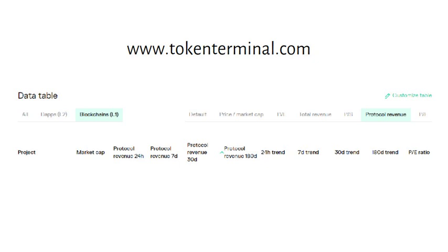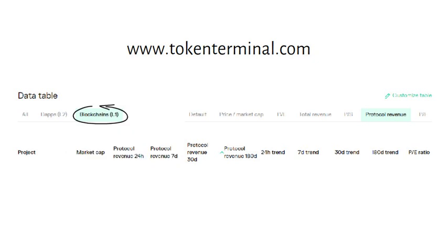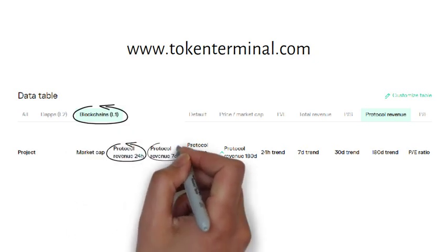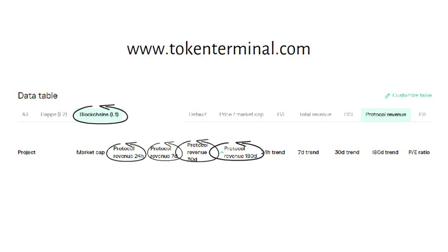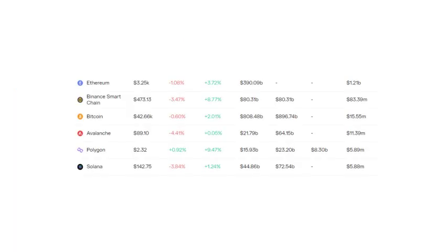dApps and blockchains. Let's start with the blockchain option. You can check 1 day, 7 day, 30 day, or 180 day revenue. Let's start off with blockchain's 30 day revenue.